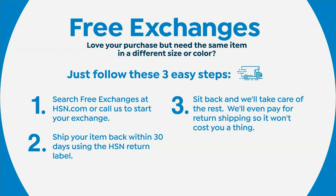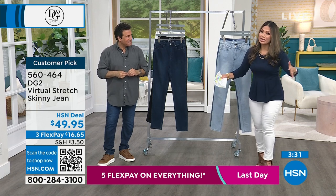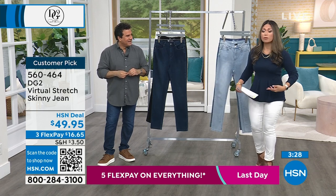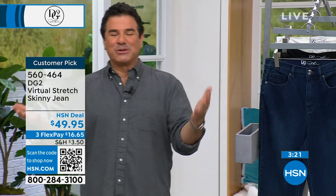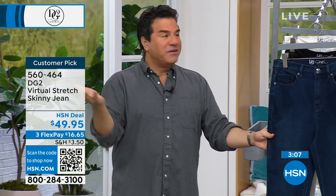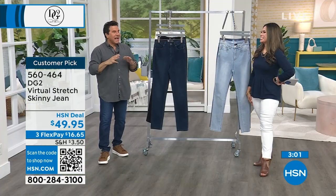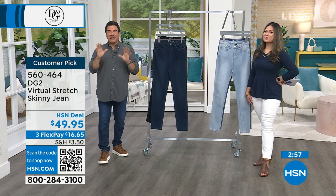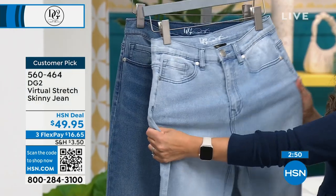I shop for a living — I've been a personal shopper for 25 years and on TV for over 20 years. When I have to pay for a return, you think about that. What I love about shopping for fashion on HSN, particularly denim, is if you don't love the color or need a different size, send it back and get the right one. You'll probably end up getting a few colors because for the price of one pair of the other brand, you're getting three of our jeans — and our jeans fit better.